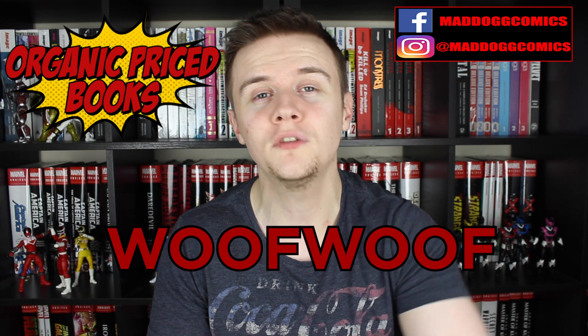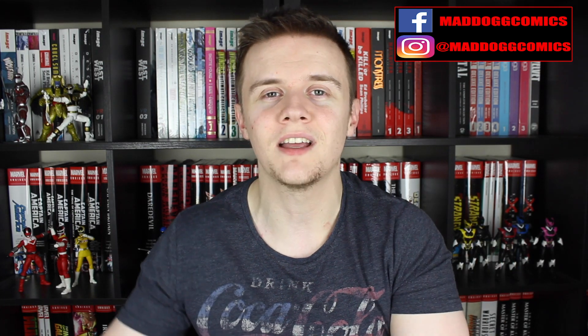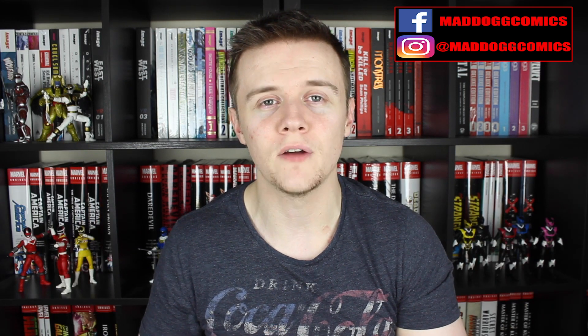One way to be financially responsible is to use the code WOOFWOOF when you use Organic Price Books to get $2 off your order. That's going to be the video for this time. If you like this video, give it a thumbs up, and if you didn't, why did you get this far? Put your top five must-buys for June in the comment section below, and if you haven't done so already, make sure you're subscribed and click that bell notification so you never miss a video. Share this video where you can — it really helps. But until next time, just make sure that you stay safe, stay reading the best books that you can find, and stay mad, all you dogs. Woof woof! See you at the next video.